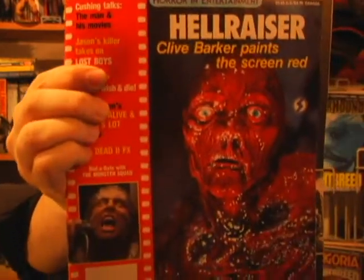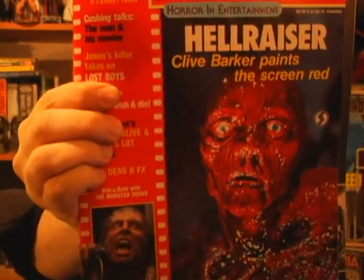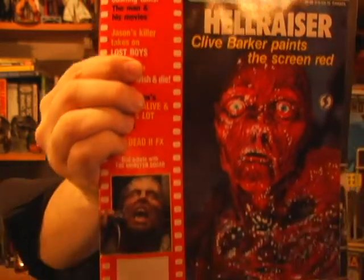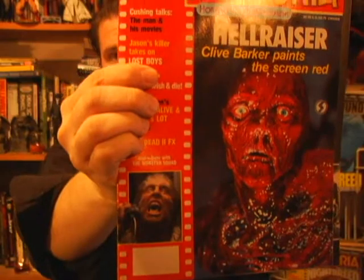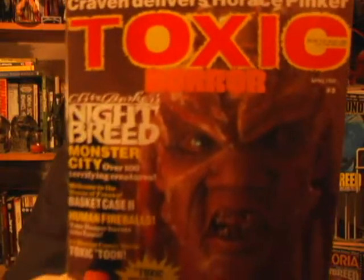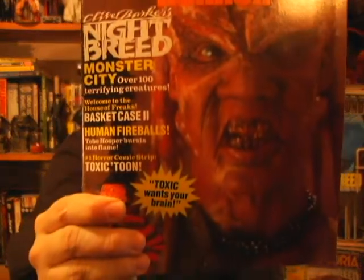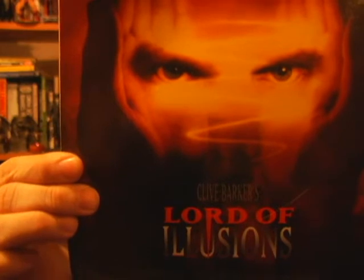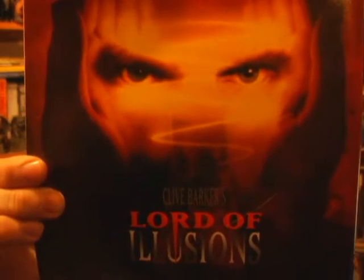Hellraiser — is that Frank without his skin, or is that one of the victims? They pull the skin off of him. What an image. Toxic Horror. Nightbreed — this guy is actually going to be there at Horror Hound. Lord of Illusions — it's a pretty decent cover, though it's not a cover, it's poster art. Lord of Illusions. Pretty cool.